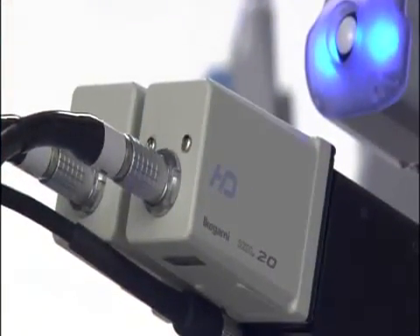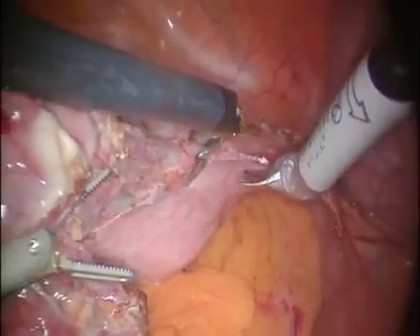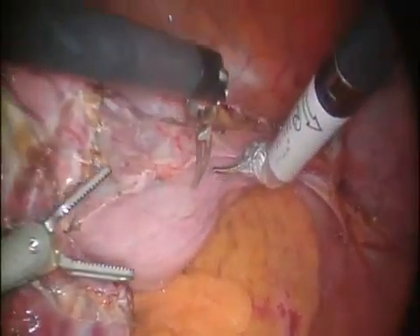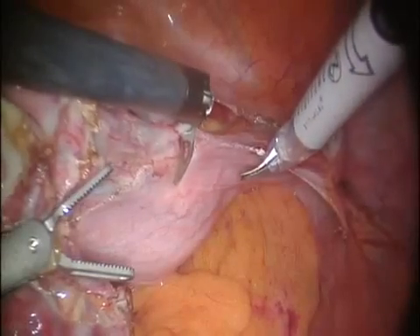The two-channel endoscopic cameras of DaVinci S HD enable better 3D visualization of tissue planes and critical anatomy. The result is increased surgeon confidence and an environment that lends itself to greater surgical precision.